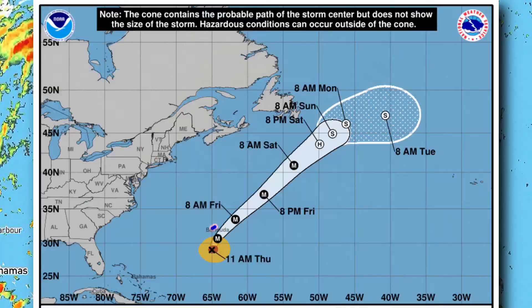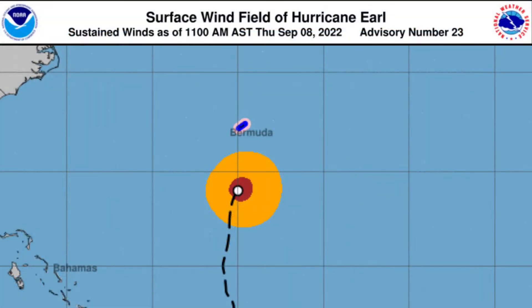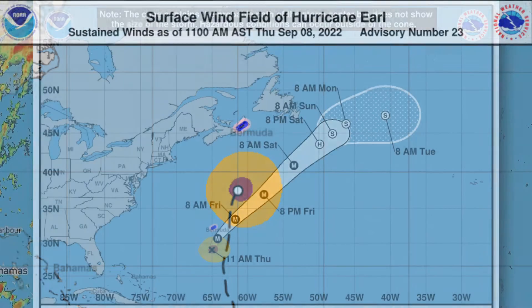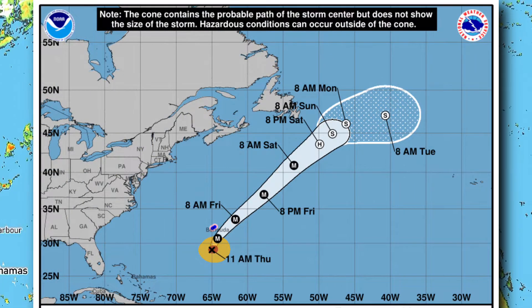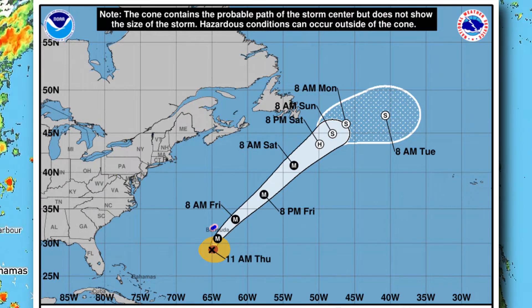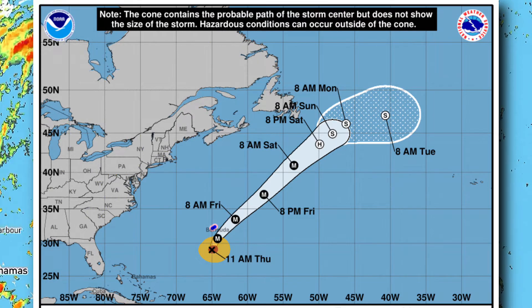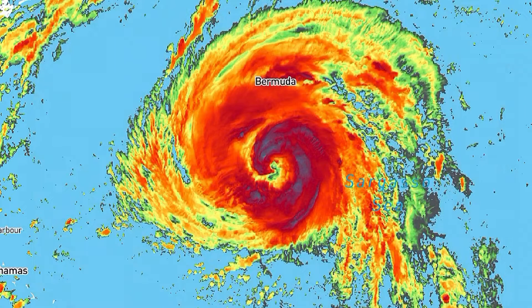The projected path shows Hurricane Earl becoming a major hurricane just southeast of Bermuda Island today. Tropical storm warnings and even hurricane watches are in effect for the island since Earl will be passing very close by. We then expect the storm to maintain major hurricane status as it accelerates towards the northeast. By the weekend, Earl will be a post-tropical cyclone as it passes by the Canadian Maritimes and moves further out to sea.